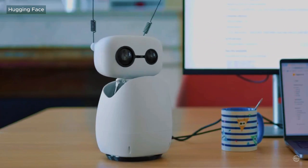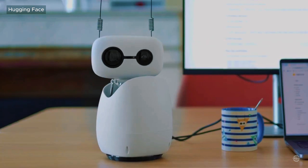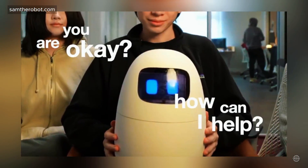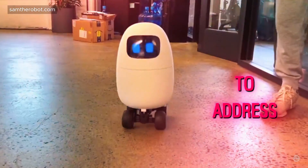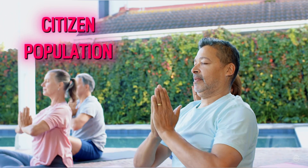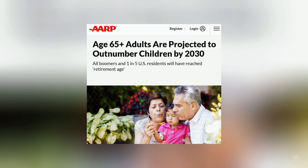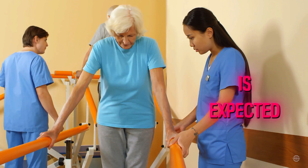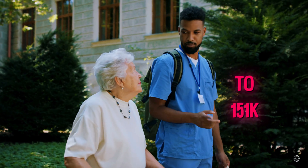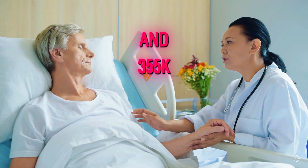Hugging Face says the open-source project will grow as its community contributes new behaviors, apps, and tools. Meanwhile, in San Francisco, this group of young entrepreneurs is developing Sam the Robot to address the growing need for scalable elder care in the U.S. The country's senior citizen population is projected to hit 73 million by 2030, the year every baby boomer will be 65 or older. At the same time, the shortage of direct care workers is expected to grow to 151,000 in 2030 and 355,000 by 2040.